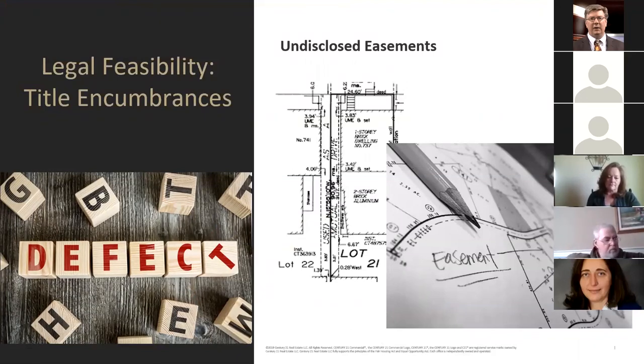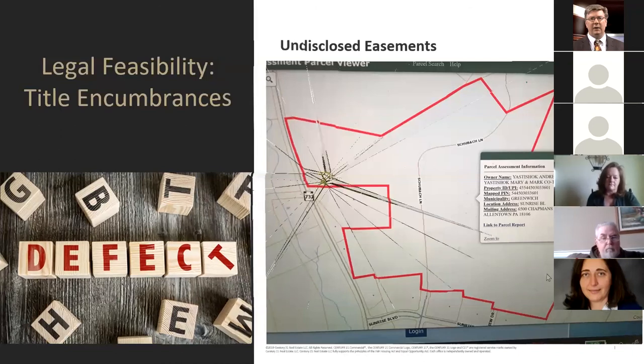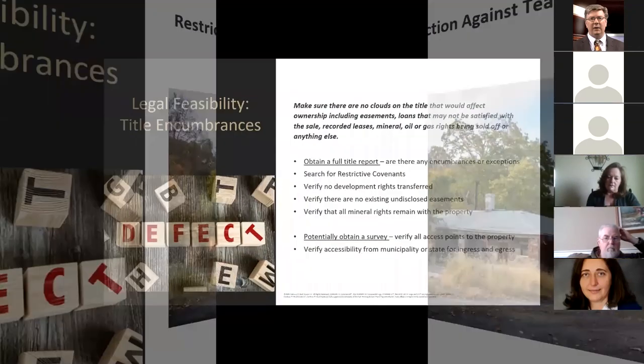Undisclosed easements are another problem. We came into one recently where the buyer was planning on doing a winery on a parcel, and it turned out there was an easement across the property curving through it for two properties in the back — we did not know until we pulled title. There are also sometimes restrictions against tearing down a structure. We've had properties deed-restricted against demolishing an existing building — we had to build around it and incorporate the original structure, which would have been much cheaper to just tear down. Sellers are not always forthcoming, and sometimes estate heirs don't know the nuances of the property.